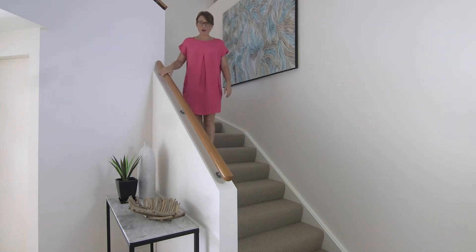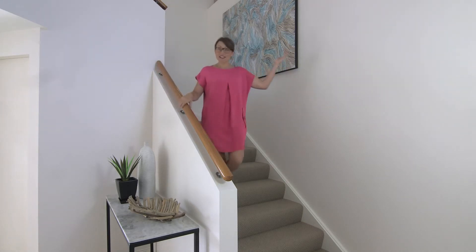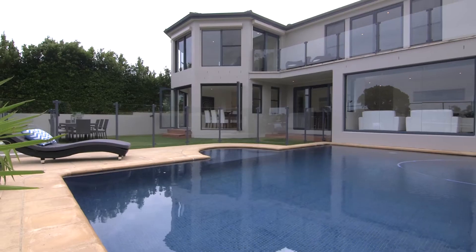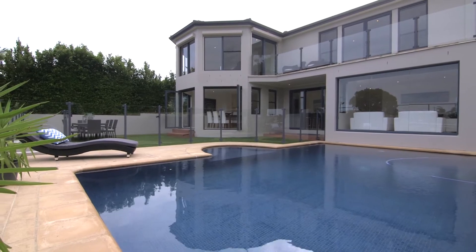Hi, I'm Lisa Watson from McGrath St George. Welcome to 270A Woolaware Road. This Baroneer family home takes classic living to a whole new level. Let's go and take a look.